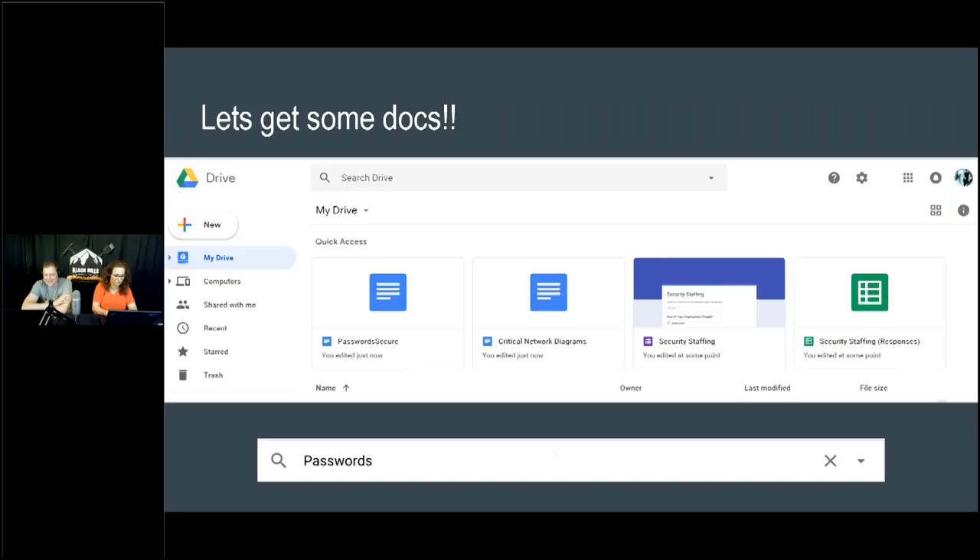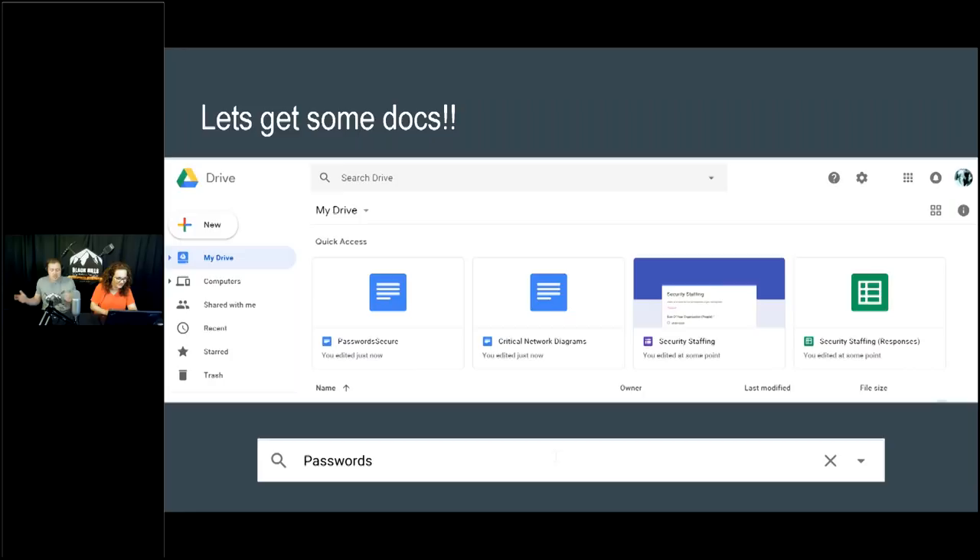Once you have access to someone's drive, it's game on. I did a search for 'passwords' and found documents with passwords, critical network diagrams, and other sensitive files. You just search through the drive like normal and pull documents down.